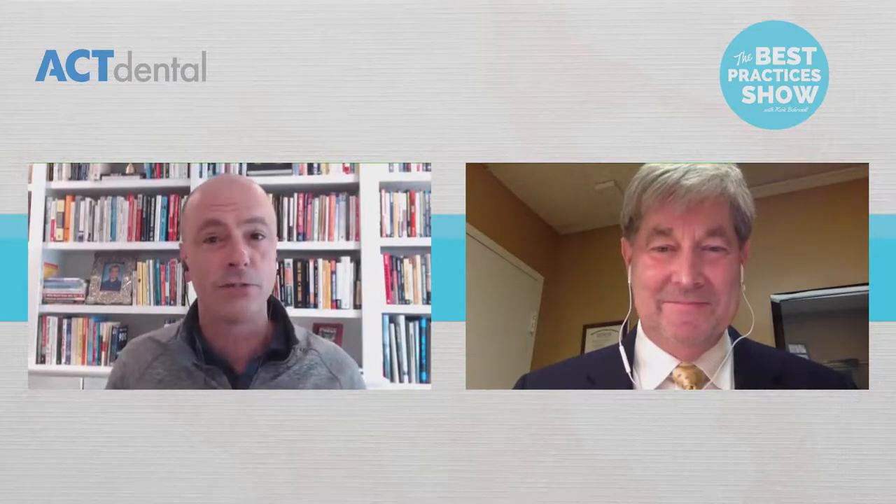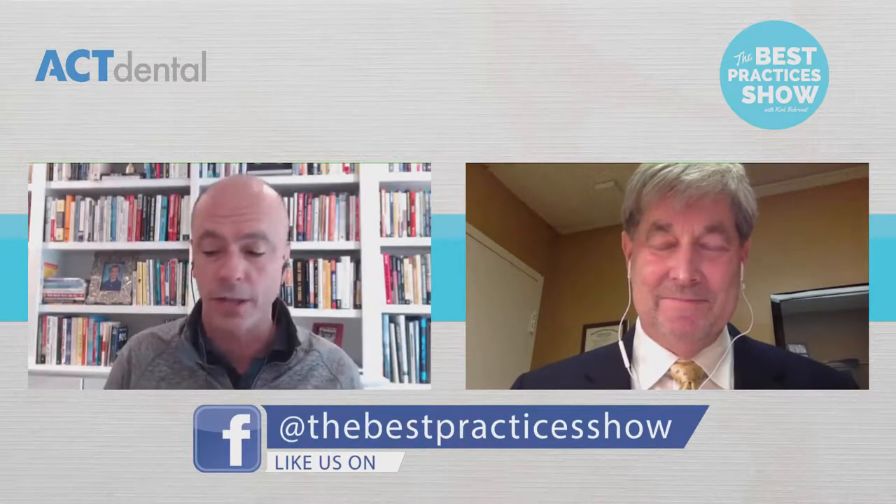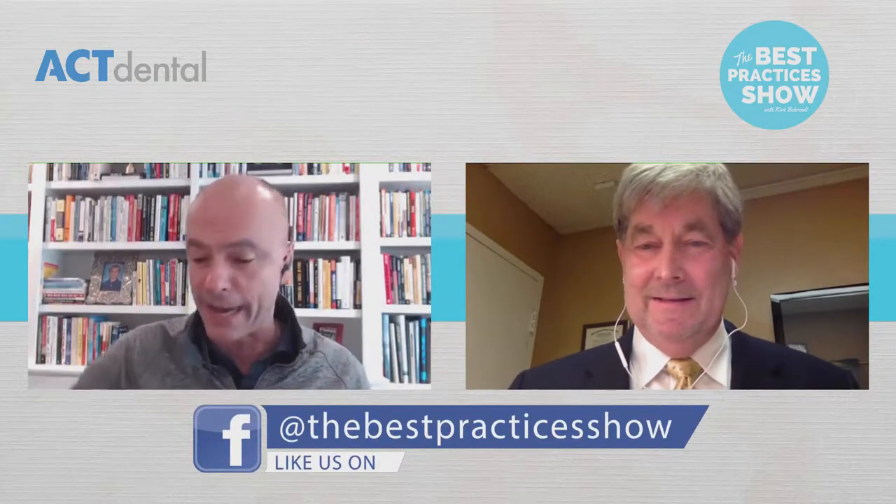Drew, you're a big part of this and I'm so grateful you're on. Always good doing one of these sessions together. You and I were together at Seminar One at the Dawson Academy just a couple of weeks ago — we had dentists in there from all over the world just starting that path. We have a lot of new watchers and listeners, so what is the Dawson Academy and who's Drew Cobb?